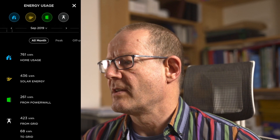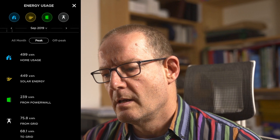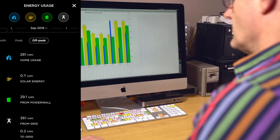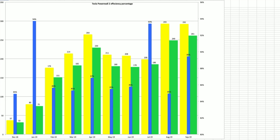I'll bring up the Tesla app to show some Powerwall stats. Into the Powerwall we had 292 kilowatt-hours and out of the Powerwall we had 261 kilowatt-hours, making it 89% efficient in terms of turnaround — which was much better than August where it was running at about 85%.